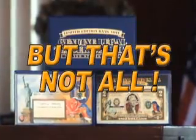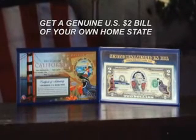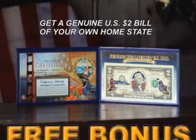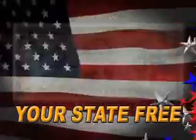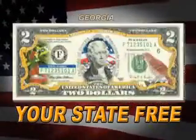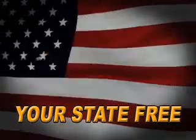But that's not all. Call right now and you'll also receive a spectacularly detailed U.S. $2 bill of your very own home state as a free bonus — just pay separate processing and handling. Whether you live in New York, California, or any place in between, your state's bill features the official state bird, flower, and signature landmark, making it a true collector's item.